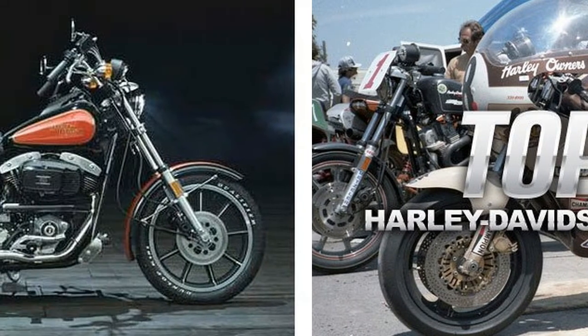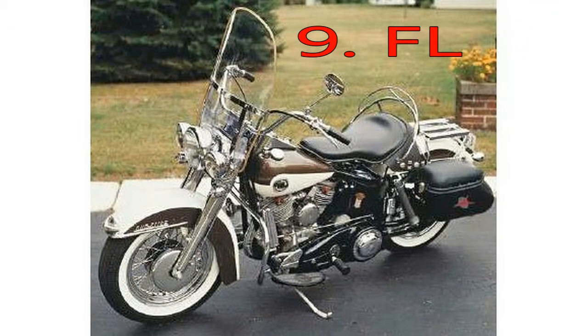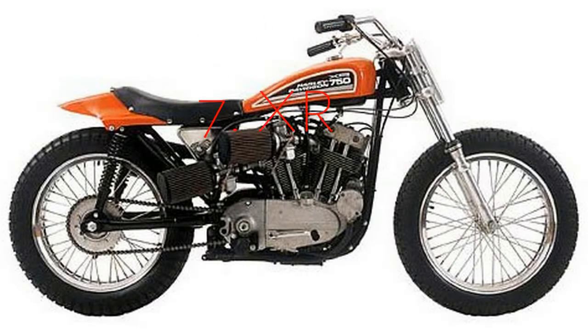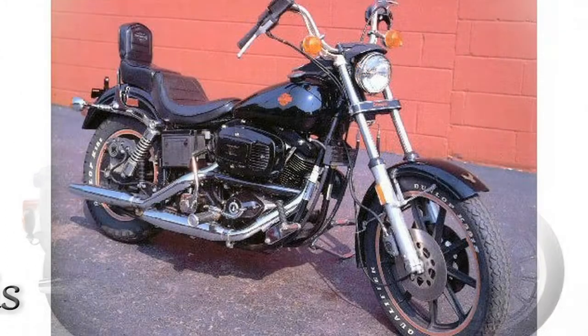Asking a motorcyclist to name his or her favorite Harley Davidson is like asking a music fan to name his or her favorite song. Ask a hundred people and you'll get a hundred answers. We tried to come up with a definitive list of the top 10 Harleys of all time. We really did — we asked our friends and colleagues, we asked neighbors and their cats, we posted on Craigslist and took out classified ads in the local paper. Not really.